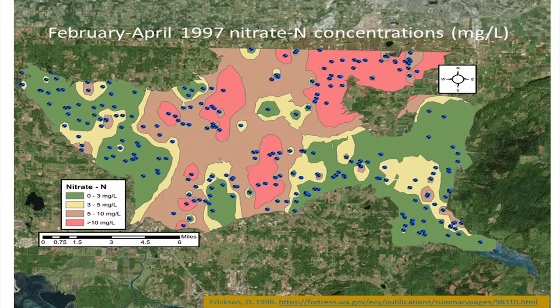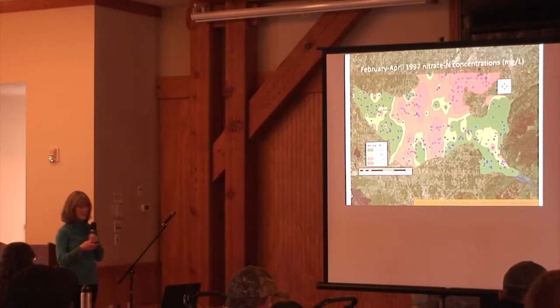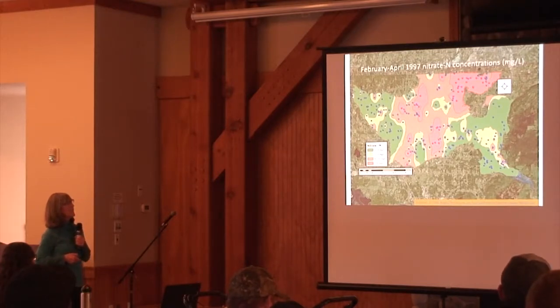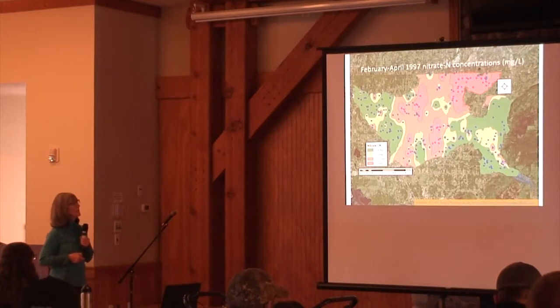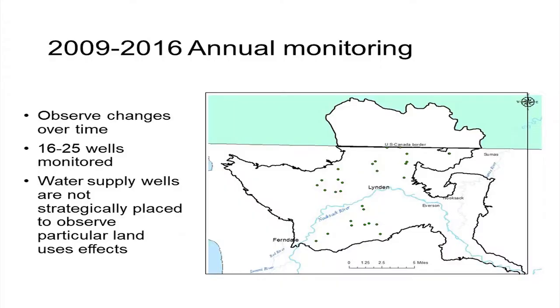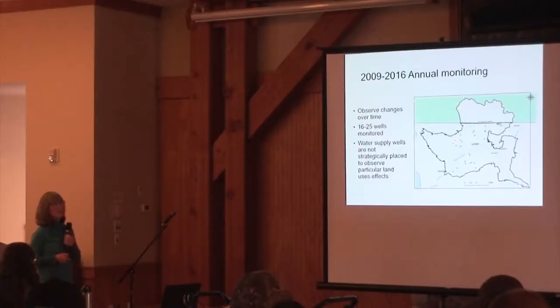This is a picture of the 1997 concentrations. The pink areas were over 10 milligrams per liter, brown areas were 5 to 10, yellow areas were 3 to 5, and green areas were 0 to 3 milligrams per liter. The highest concentrations were centered in the middle of the aquifer, and that's where our ongoing annual monitoring has focused.